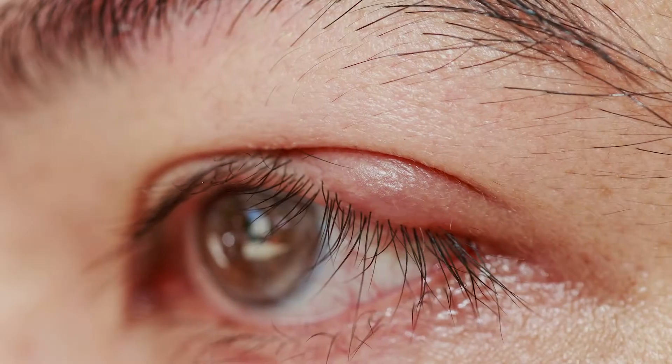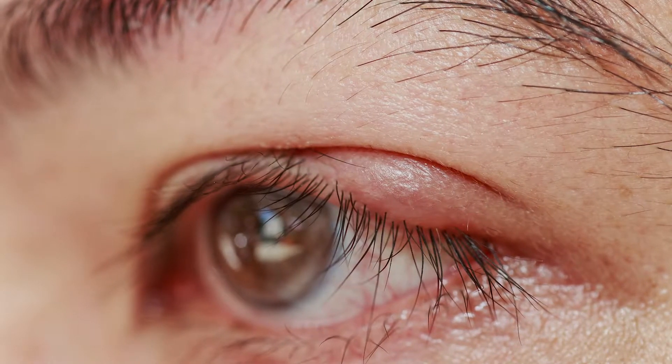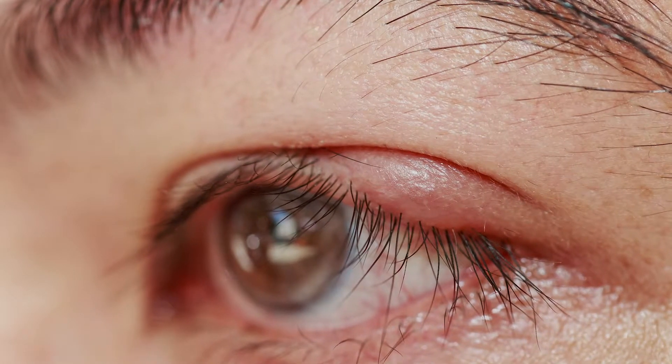A chalazion, also termed a sty, is a bump that can occur in our eyelids because a gland can become blocked. When it becomes blocked and we have this bump, we ask patients to use eye drops, ointments, and warm compresses at home.